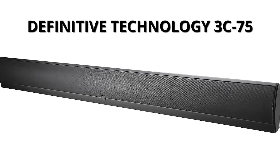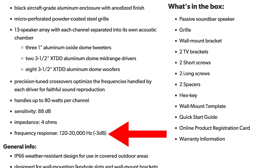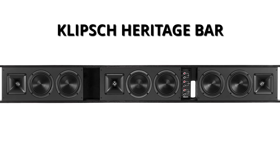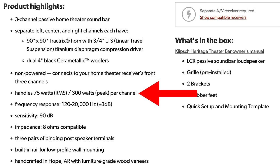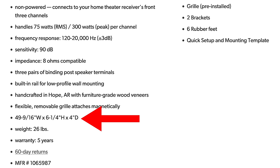There's also the Definitive Technology 3C75, which handles only up to 80 watts per channel and a frequency response dipping down to only 120Hz. It's basically 66 inches long, but also just over 6 inches tall — no good in my case. And finally the Klipsch Heritage Bar can handle up to 300 watts per channel, but frequency response only dips down to 120Hz, and it's just under 50 inches long and over 6 inches tall.